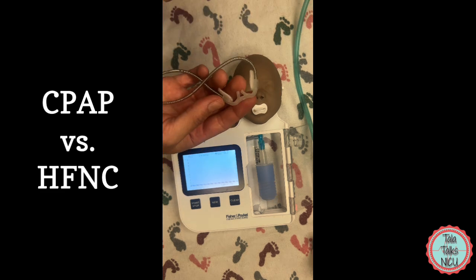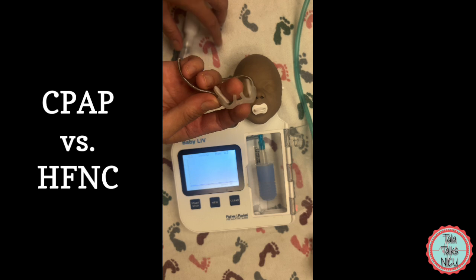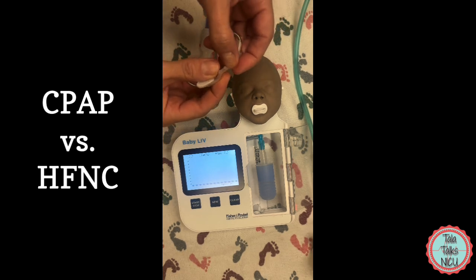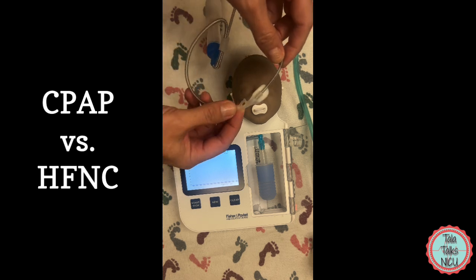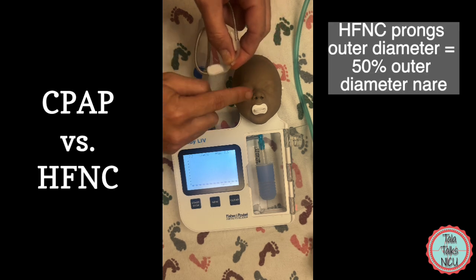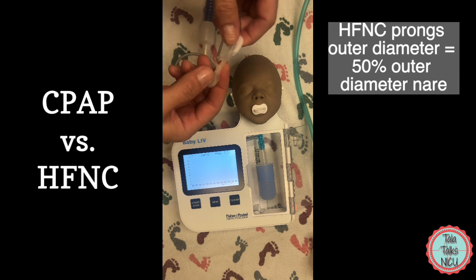Now let's go over when a baby is on high flow. So this is the high flow nasal cannula — you can see that these prongs are much smaller and these are appropriate size prongs for this baby. A lot of companies say that the outer diameter of these prongs should be about 50 percent of the outer diameter of each nare, so much smaller.